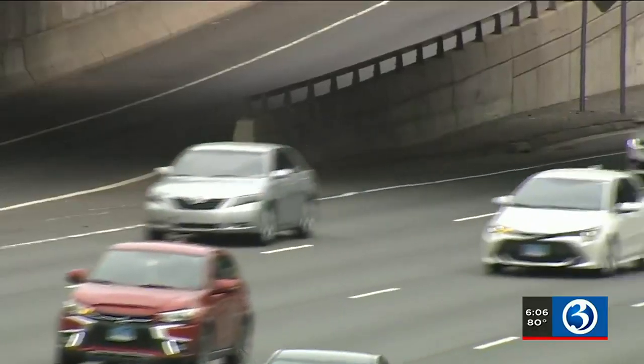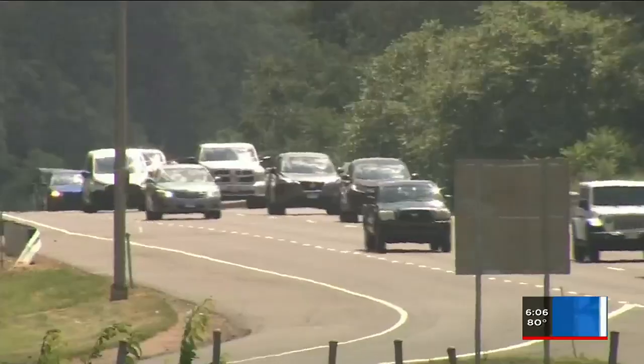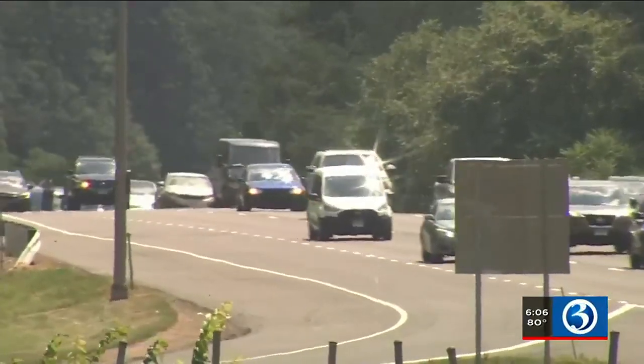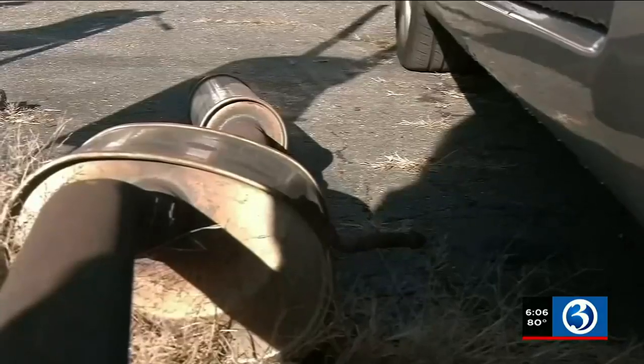Why will the car fail emissions? It's not filtering out the exhaust gases the way it should. Compared to last year, McCarthy says they're seeing a 50% spike in drivers looking to get their cars in compliance after failing the emissions test. Probably about half the cars in here right now are in for emissions repairs. This parallels the uptick in thefts we've seen over the years.